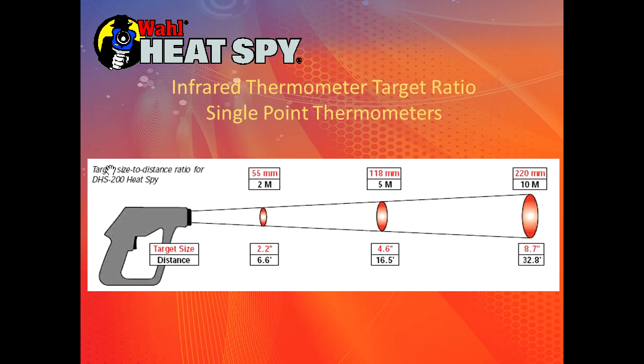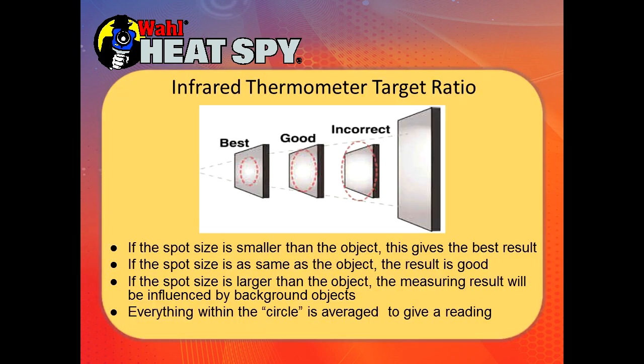If you look at a single point thermometer, the target is a circle. As you back away, like a flash dot on the wall, the target gets bigger — so the unit is measuring everything in that circle. Many people believe when you pull the trigger, a laser dot goes out and bounces back. That laser is only a pointer. The infrared energy is being picked up by the imager — it needs nothing from the imager to read the target; it's simply collecting the data. There's a parabolic mirror inside. Energy coming off the target is concentrated by the parabolic mirror onto a thermopile — a cluster of specialized thermocouples — that generates an electrical signal read as a temperature.